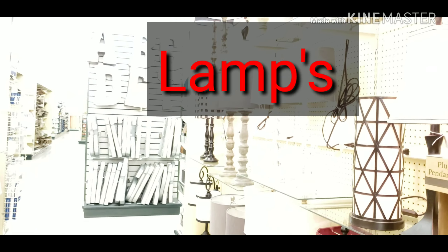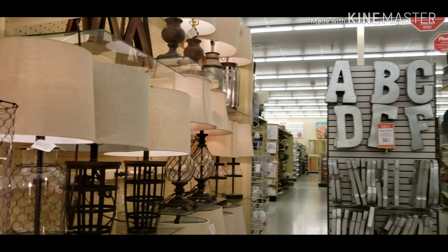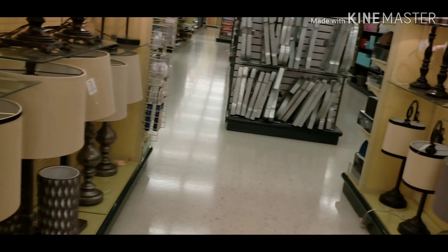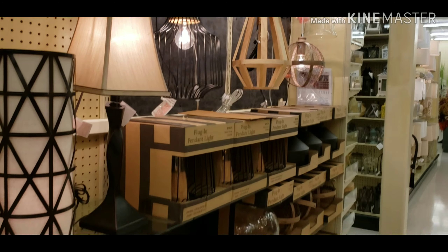Now this is the lamp section. I will show you a little bit — it is a large section. I will show you how many varieties of lamps there are — wall lamps and table lamps.